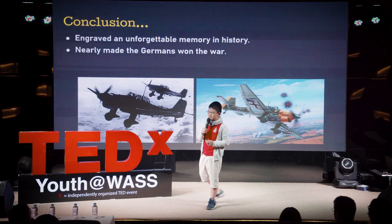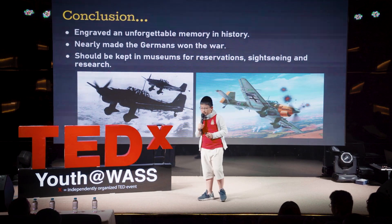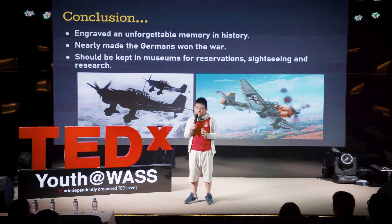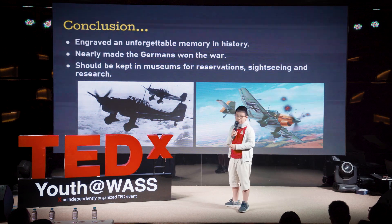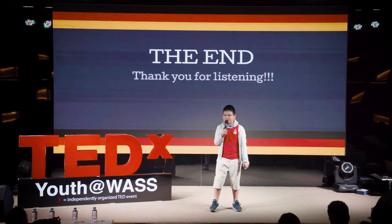The Stuka nearly made the Germans win — if they had poured more creativity and knowledge into upgrading it, they could have actually won the war, changing the course of history. These artifacts should be kept in museums for research, reservations, and sightseeing. Artifacts made during wartime are valuable because when you're at war, you pour so much determination, creativity, and knowledge into creating something that could win the war. If World War II hadn't broken out, you wouldn't even have it. Thank you, I hope you have a good day.